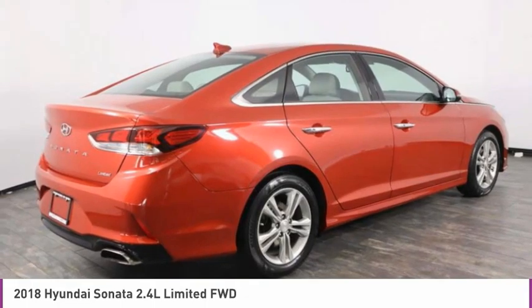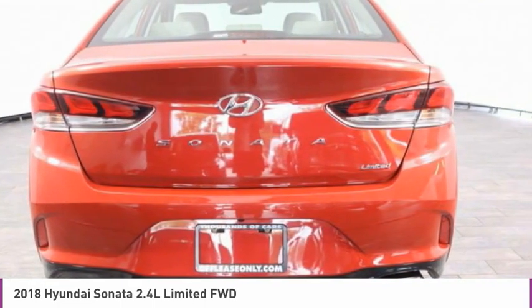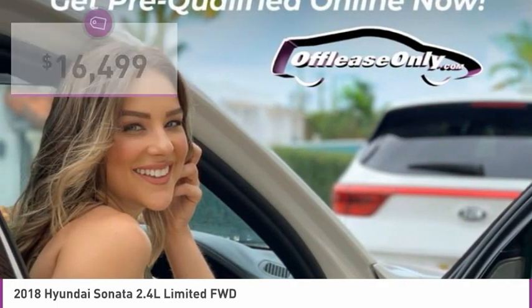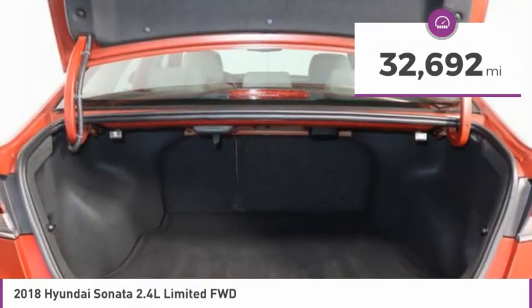Don't forget the exterior corrosion protection, a 14-step roto dip system that provides unmatched protection for your Sonata, and is priced below $20,000. This vehicle has less than 35,000 miles.